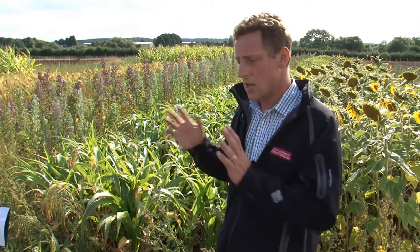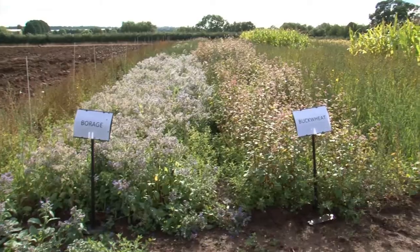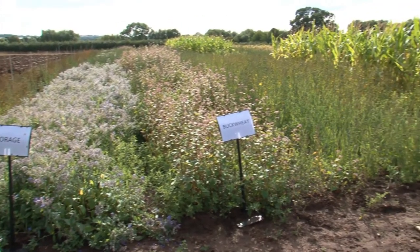We've been building our knowledge for a number of years and we've got some interesting results year on year through this work. What we do is pull that together and put a table out there for growers to use — we have this on our website and on other people's websites so that people can get the best results with their game cover crops.